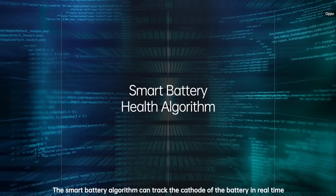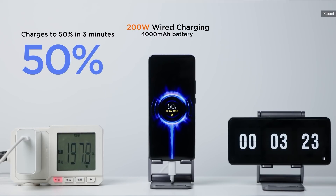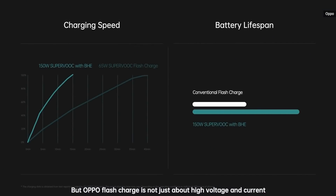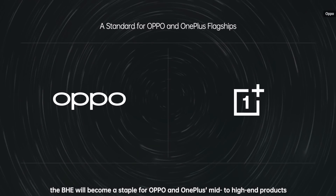Now some of you might already be pointing out that Xiaomi had already talked about a 200W hypercharge back in June last year, and that it would only take 8 minutes to charge a 4000mAh battery. Well, Xiaomi has yet to implement this technology on a product. On the other hand, Oppo's 150W SuperVOOC has already been confirmed to debut on an upcoming OnePlus phone and the Realme GT Neo 3 as early as Q2 this year.